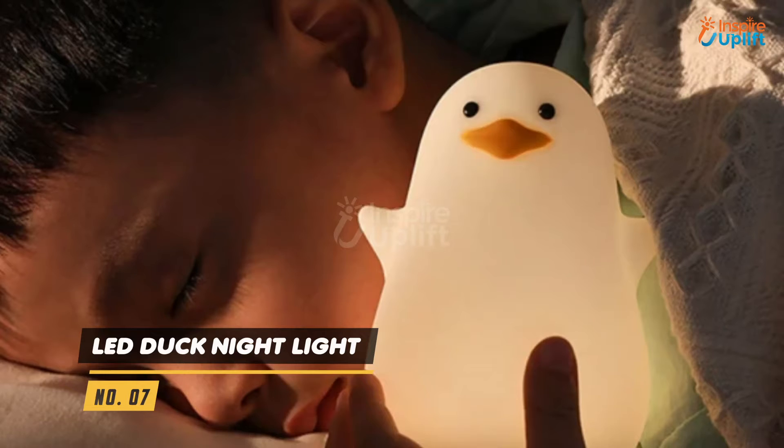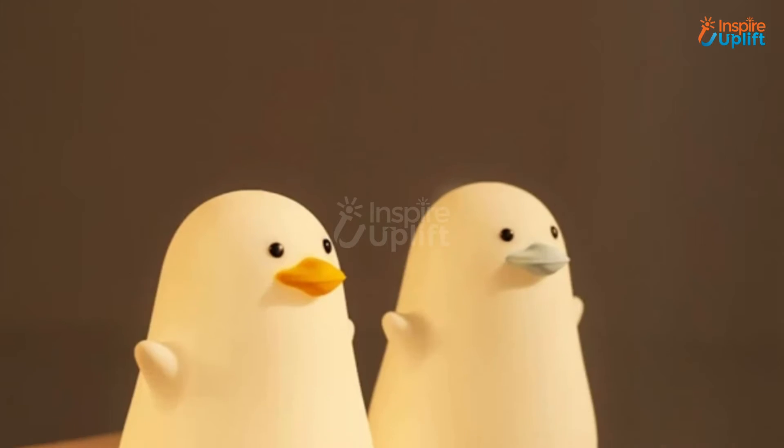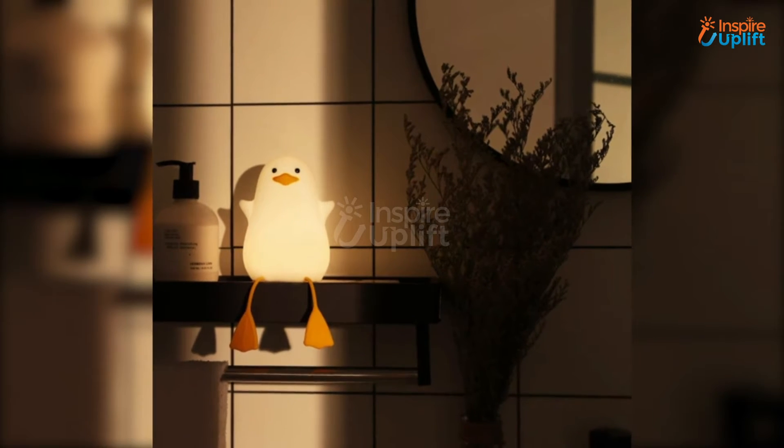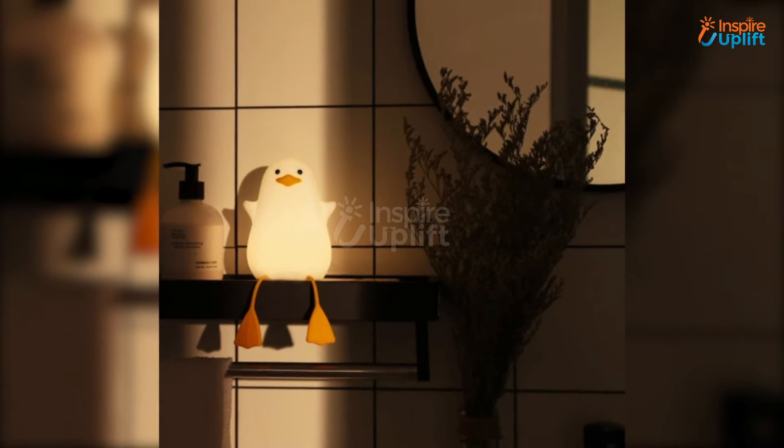At number 7 we have LED duck night light. It emits a weak warm white glow which is enough to shed off nyctophobia and fear of mild darkness. The cute design is sure to garner admirable comments from anyone who sees it.